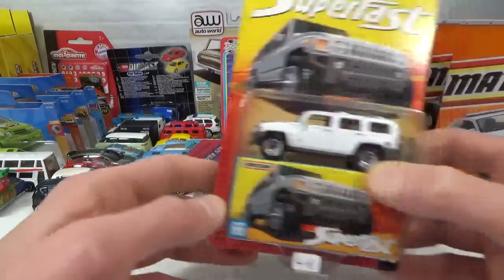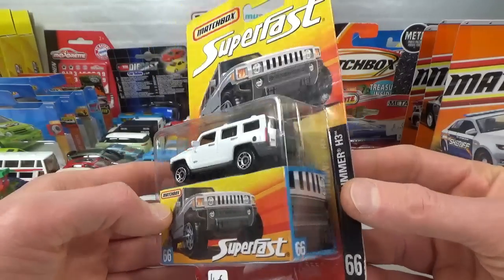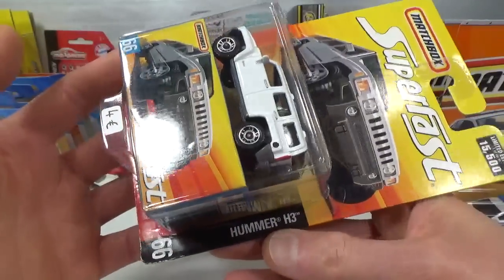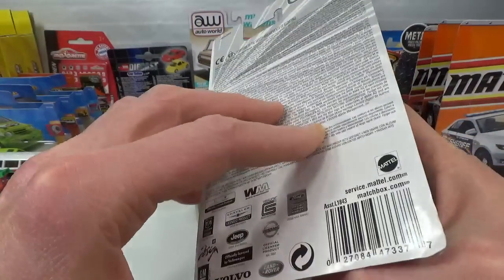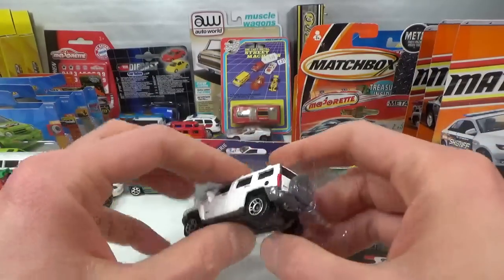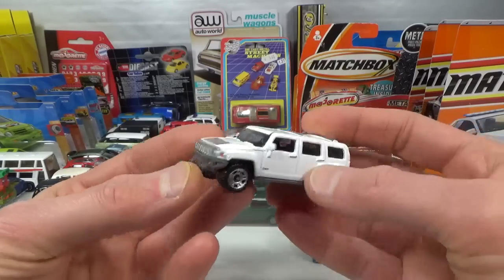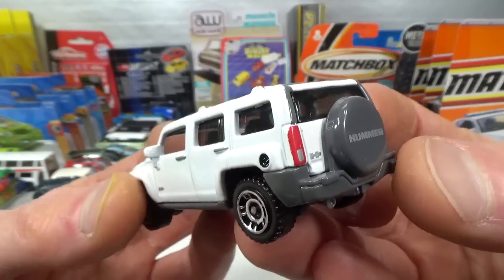So this whole row I bought from one seller. I start with the most expensive — 4 euro for the Super Fast. Normally I would not spend this kind of money on that because I don't think it's worth that, but since he had great prices on the rest of his stuff, I decided to pick it up. This is the Hummer H3, 2006 copyright — a 2006 Super Fast. I like this casting, glad they brought it back.